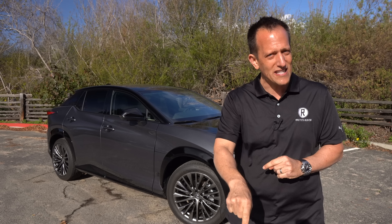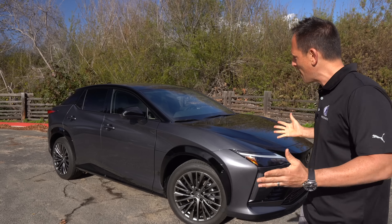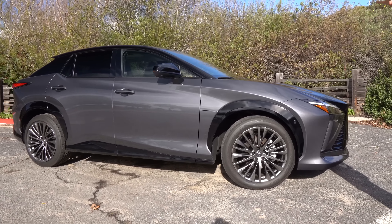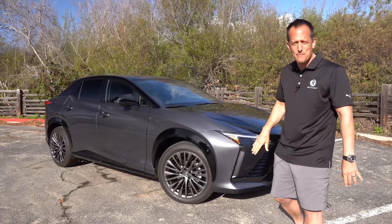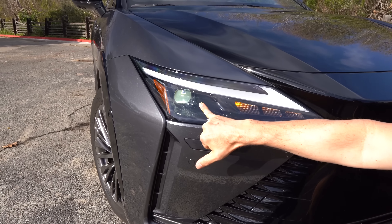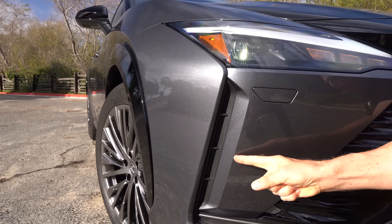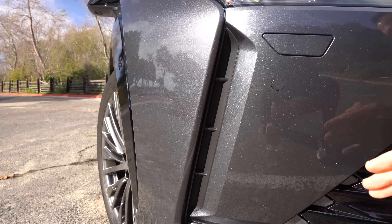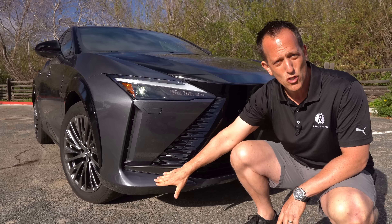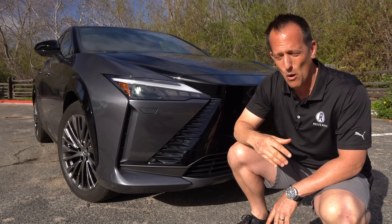Lexus has some really amazing SUVs in their lineup, especially when it comes to compact crossovers, which is the size of this vehicle. That would be the NX, and you could get your Lexus NX a lot of different ways. There's also competition from Audi, Mercedes-Benz, BMW, and Tesla. What I want to find out is if you're looking for a compact luxury SUV that's fully electrified, is this RZ450E the better one to buy over a Lexus NX450H plug-in electric hybrid?